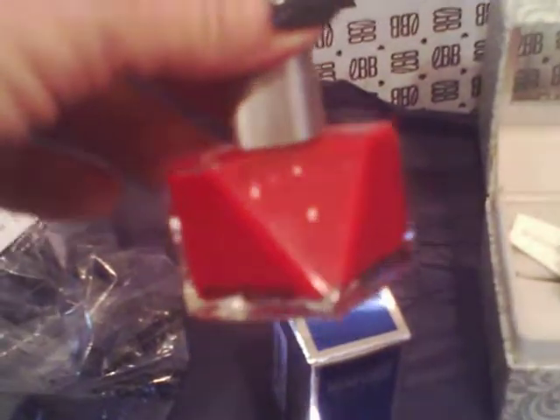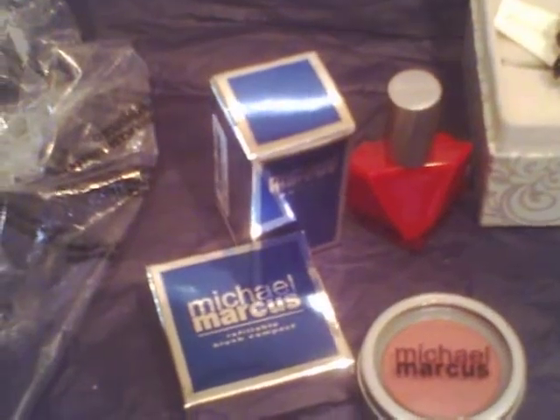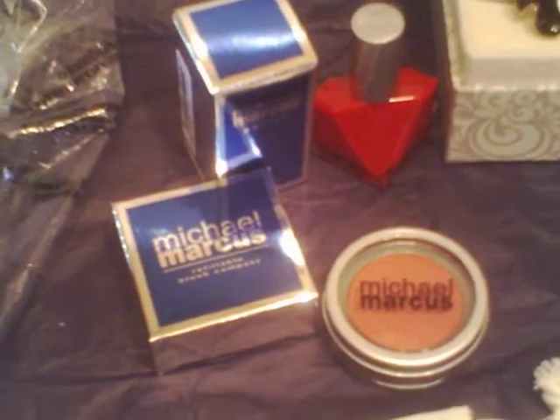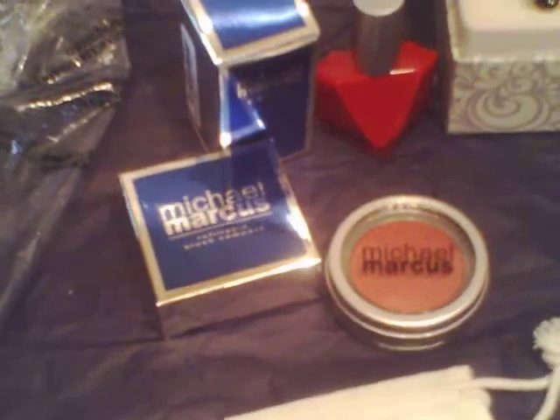This one is the Michael Marcus ho-ho-ho red nail polish and it was $15. I'm not sure how much the blush was — it's not in the gallery anymore.